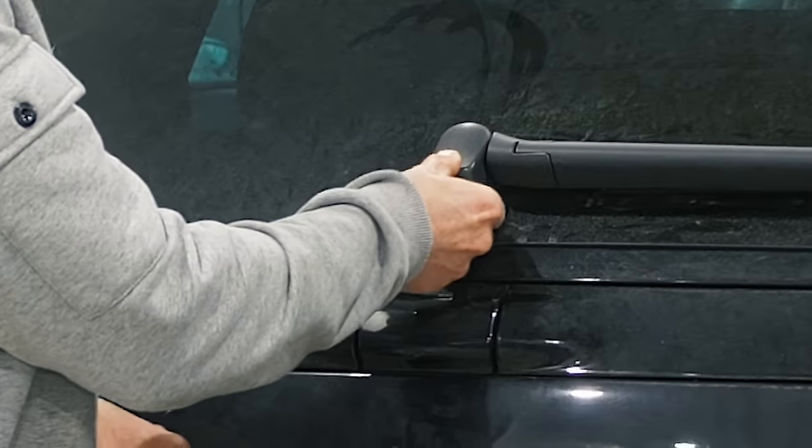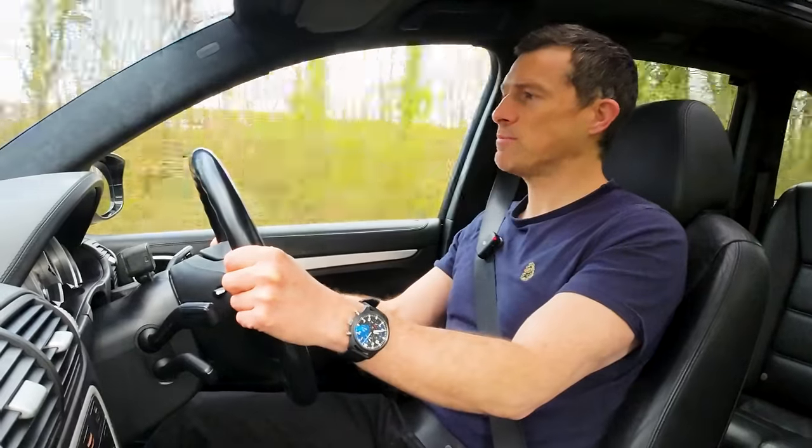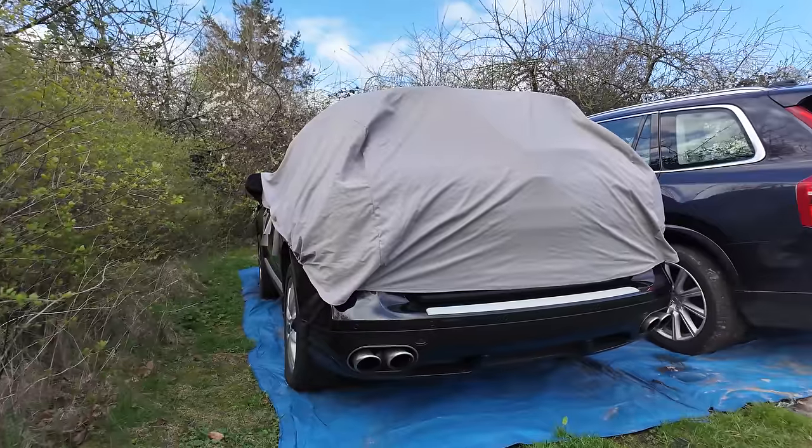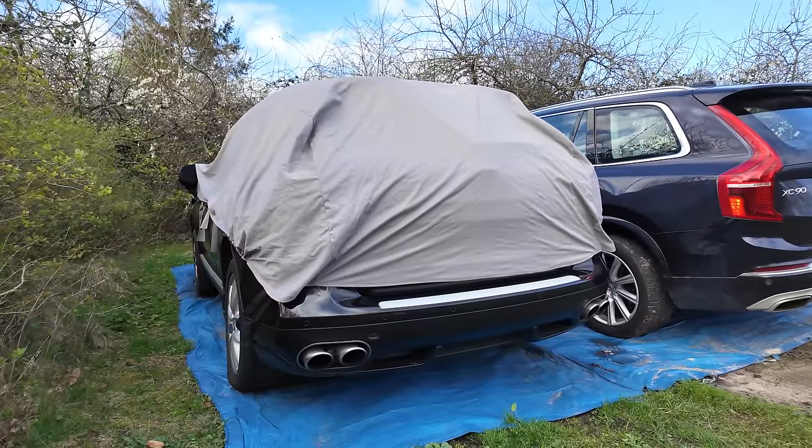The rear window release doesn't work. The gearbox sometimes clunks when changing gear. There are a few fault codes on the car, but worst of all, it has suddenly started leaking water from the roof. As a result, I have to put a half cover over this car every night.